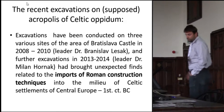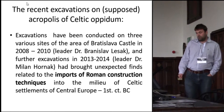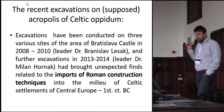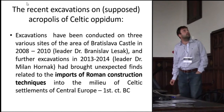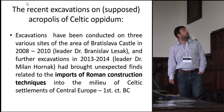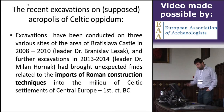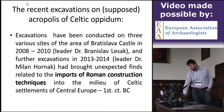Recent excavations on the acropolis of the oppidum have been conducted on three various sites on the area of Bratislava Castle, during 2008 and 2010 led by Dr. Bratislava, and in 2013–2014 led by Marcel. These excavations brought unexpected finds related to the imports of Roman construction technique into the middle of the Celtic settlement of Central Europe in the 1st century BC.